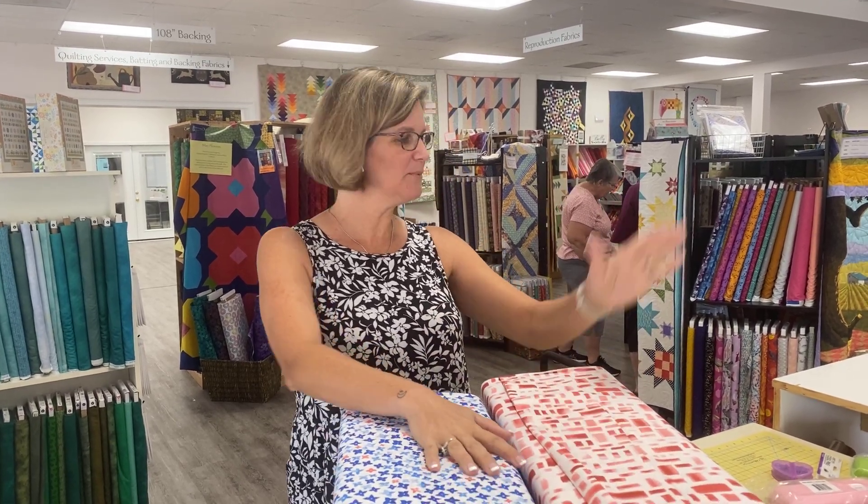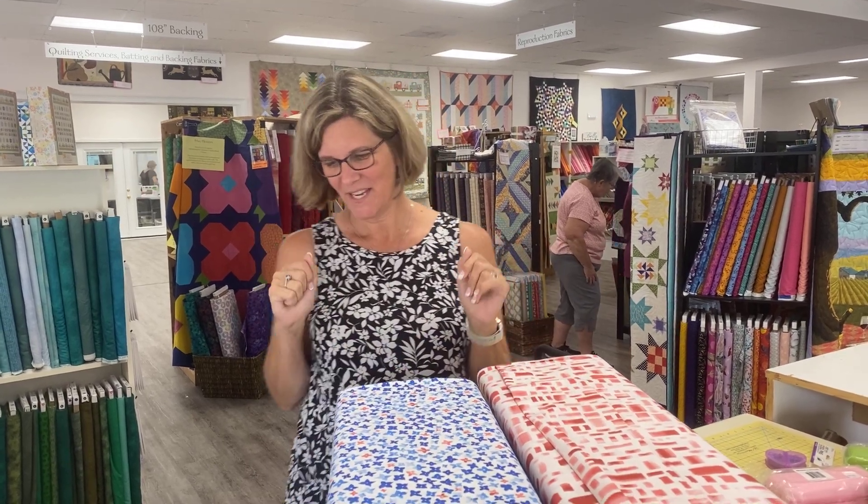Hey everybody, it's Julianne from Cary Quilting Company in Cary, North Carolina. Today is Wednesday, August 3rd, and I have a fun modern collection for you, plus a bunch of new notions and fun quilty things. So in other words, we're going to have fun.